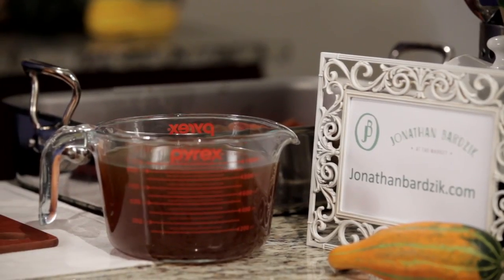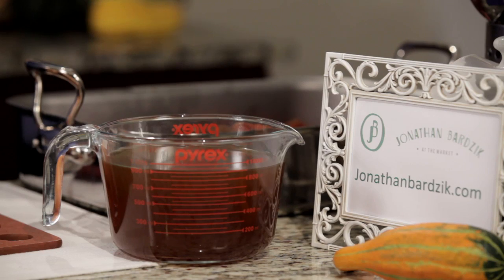Let's say you want to make chicken stock. Easy. Buy six pounds of the cheapest parts you can find — wings and backs. Put them in a pot with your veggies. Simmer for about three hours. At the end strain the solids, skim off the fat, and it's ready to go.